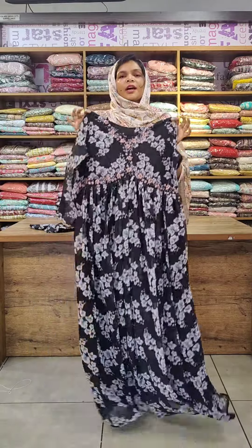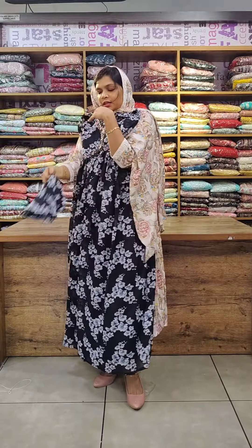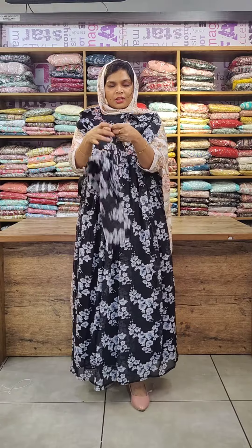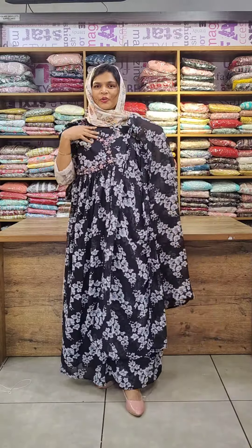This is available in large size. Check the measurements in the description, then see the overall look. With this third collection you can see the pattern. Thank you so much.